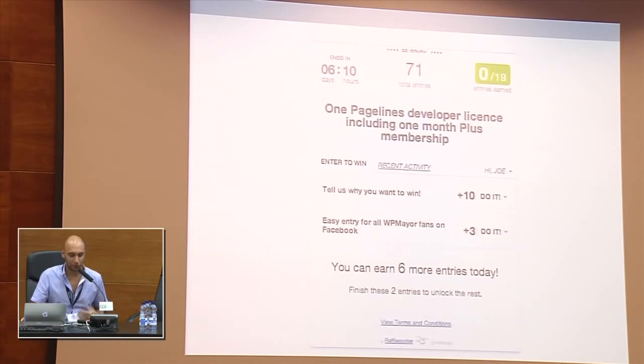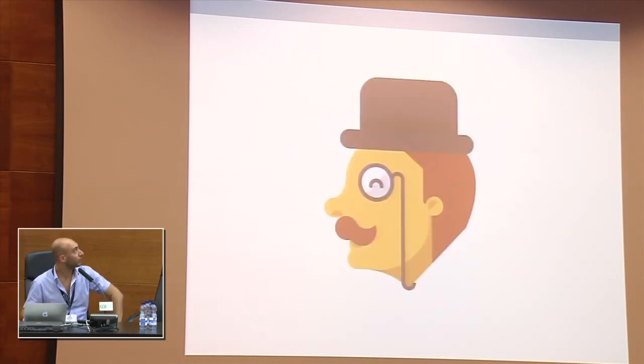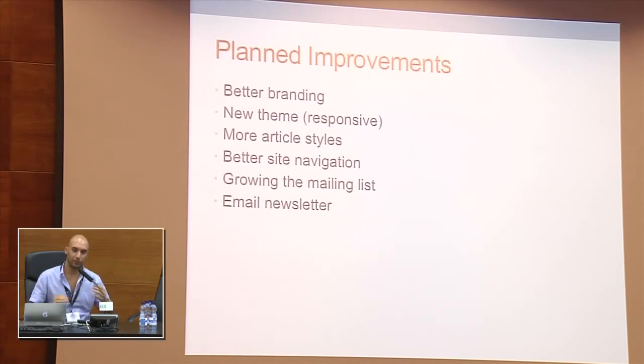As all developers know, we're always looking for a way to make our site better. With WP Mayor I'm always thinking about how to improve it. What I'd like to improve is branding. I've just used the normal default template — no custom logos or branding. So we're thinking about doing a responsive custom theme. I also have a new logo that was just finished last week. We'll also be introducing more opinion-style article posts, which tend to get people more involved, rather than just plugin or theme reviews. Navigation also needs to be improved — there are so many articles now that it's difficult for people to find what they're looking for.